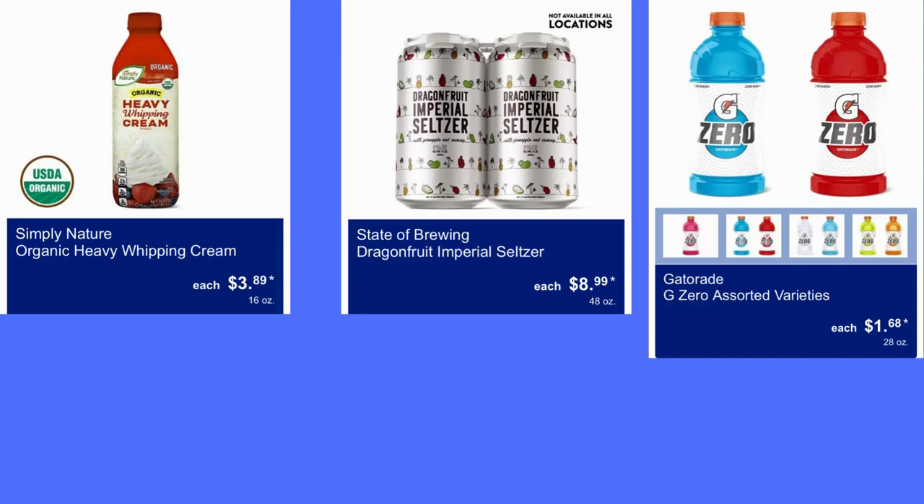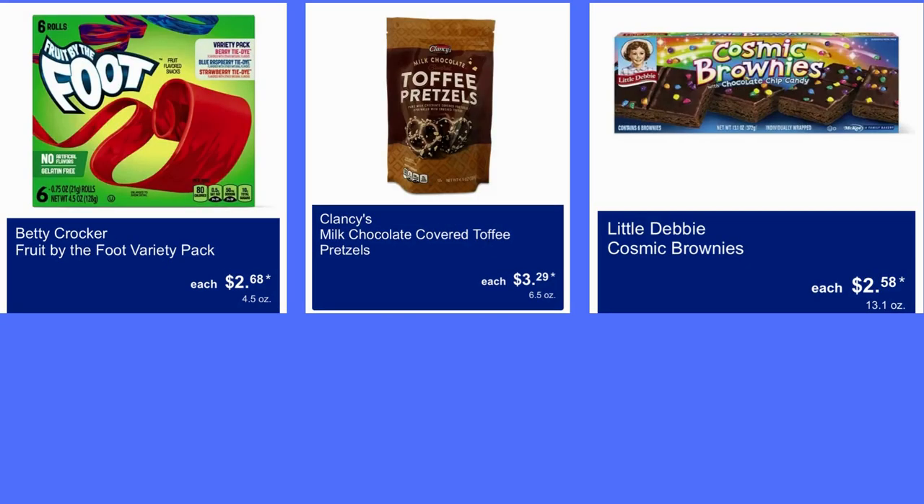Here we have Simply Nature Organic Heavy Whipping Cream for $3.89. Next we have State of Brewing Dragon Fruit Imperial Salt Seltzer for $9. And this Zero Gatorade is $1.68. Here we have Betty Crocker Fruit by the Foot Variety Pack for $2.68.